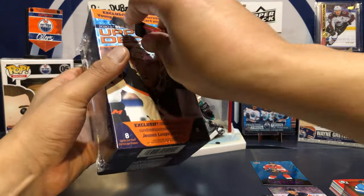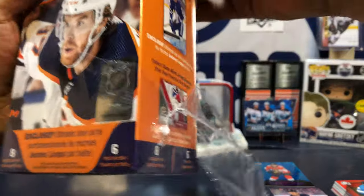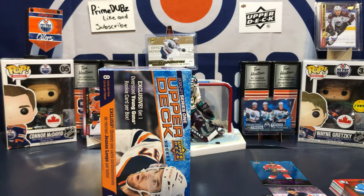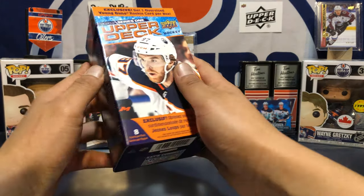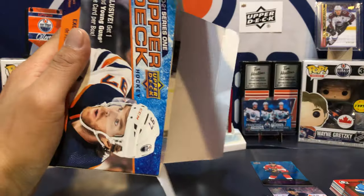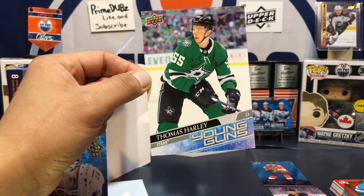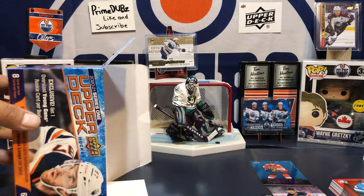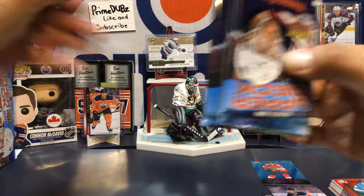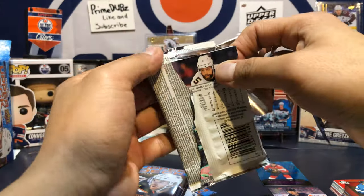We still got this blaster box so let's open this bad boy. Hopefully we pull something great. As you can see if you watch my videos, I've already opened quite a bit of Series One 2021 and still no Alexis. Dang, man! Our oversized Young Gun — it's not Alexis. Our oversized Young Gun is Thomas Harley. There's our lovely six packs. Merry Christmas everybody, hope y'all have a happy new year!